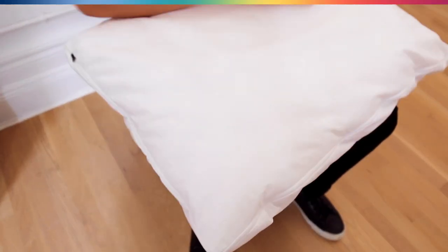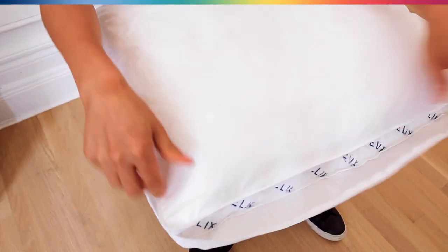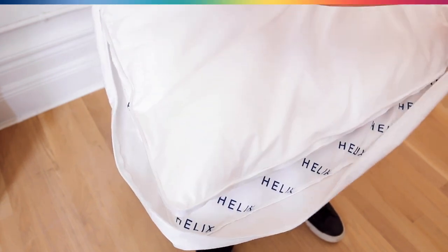The second really beneficial feature of our adjustable pillow is that the exterior fabric is made out of completely breathable cotton, so there's no way that you'll sleep hot on this pillow.